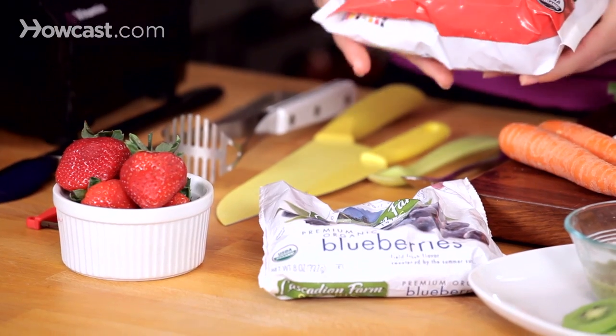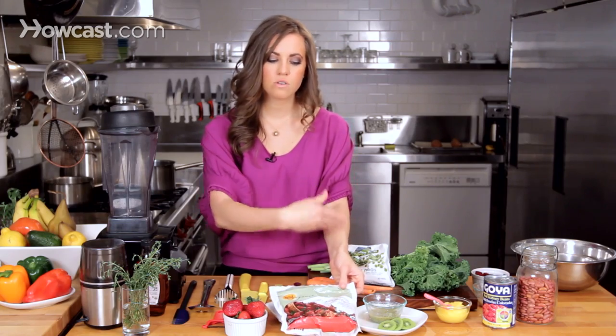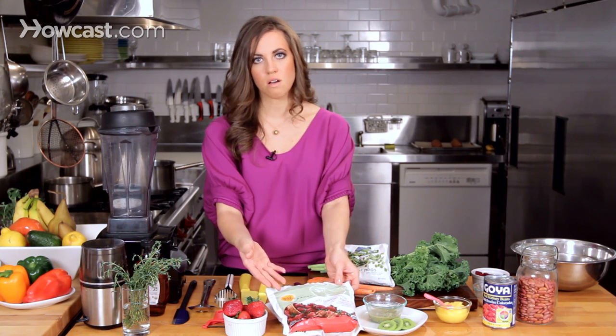It is beneficial when possible to choose organic over conventional, but at the end of the day there are no added preservatives or chemicals in frozen fruits or vegetables at all. So they're a really great backup plan during busy weeks.